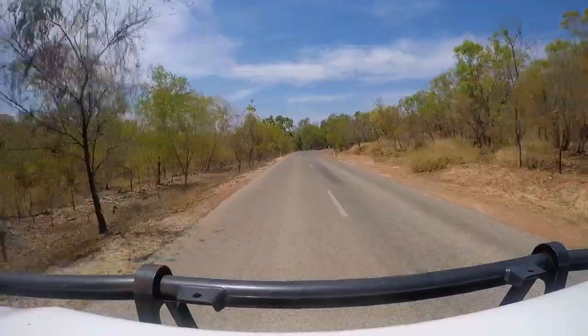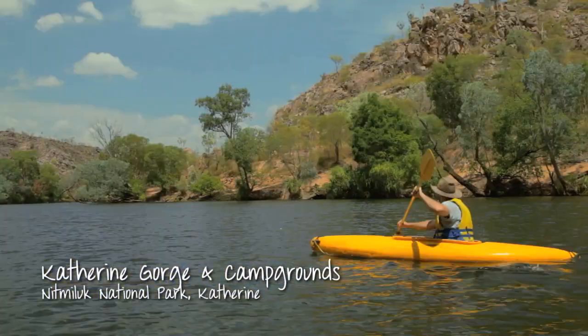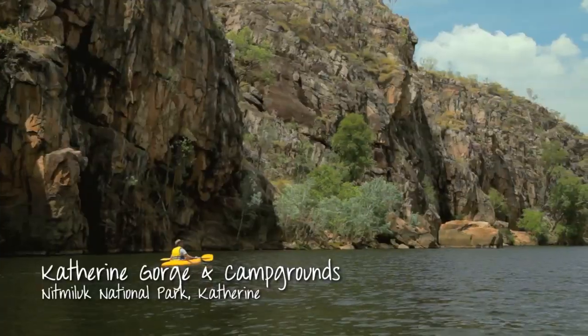I'm just about to arrive in my old home town, Katherine, and visit possibly one of the most spectacular places you'll see in the Top End — Nitmiluk National Park and the Katherine Gorge.